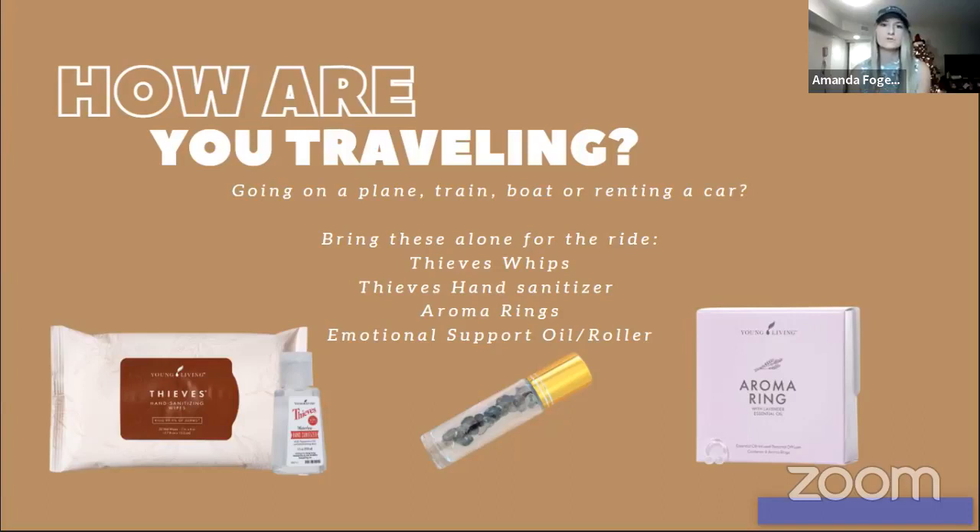Bring an emotional support roller with you too, because traveling can be stressful — wondering if you forgot anything, hoping your flight is on time. You never know what could happen, so always have your emotional support oils and rollers ready to combat those traveling stresses.